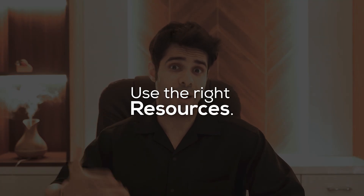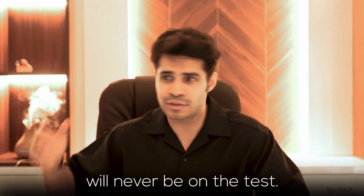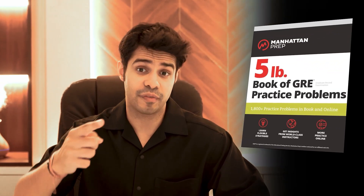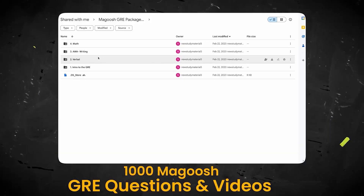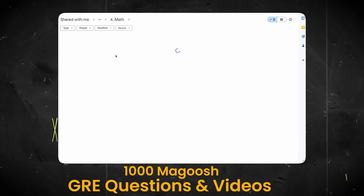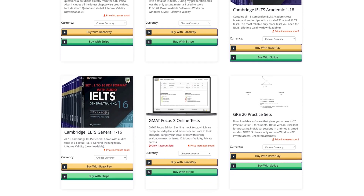Point six is to use the right resources. Many coaching institutes in India have study material that isn't at the level of the GRE, or is sometimes too tough — so you're basically wasting your time on questions that will never appear. Always study the exact kind of questions you'd see on the GRE. The official ETS guides are helpful; I also used the Manhattan 5 Pound Book, Princeton 1014 Questions, and Magoosh.